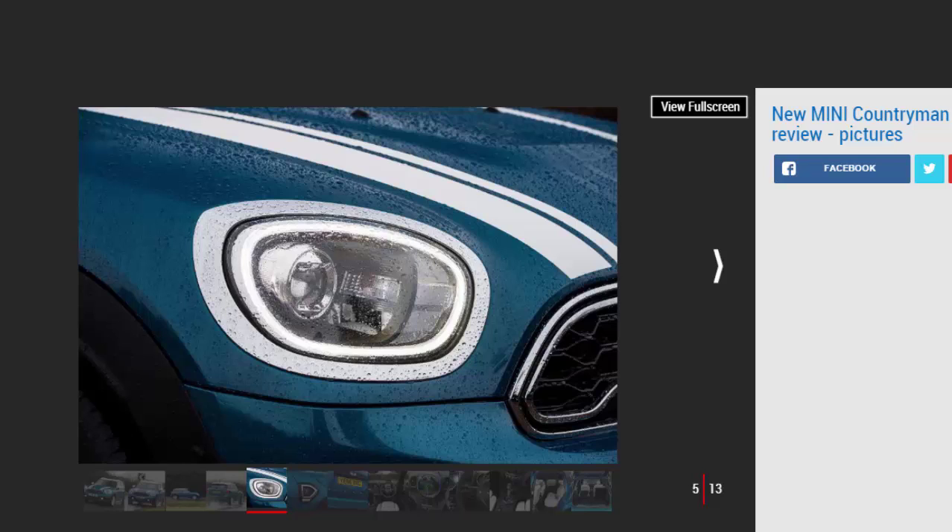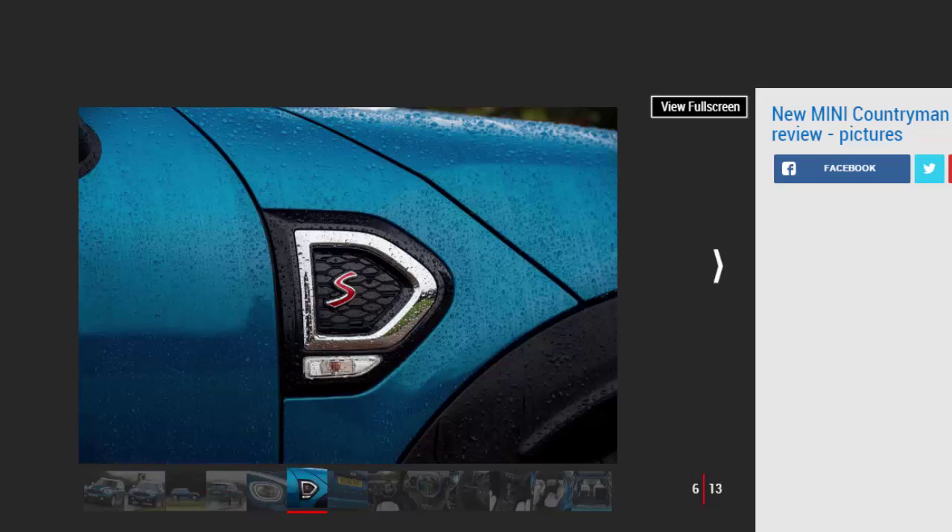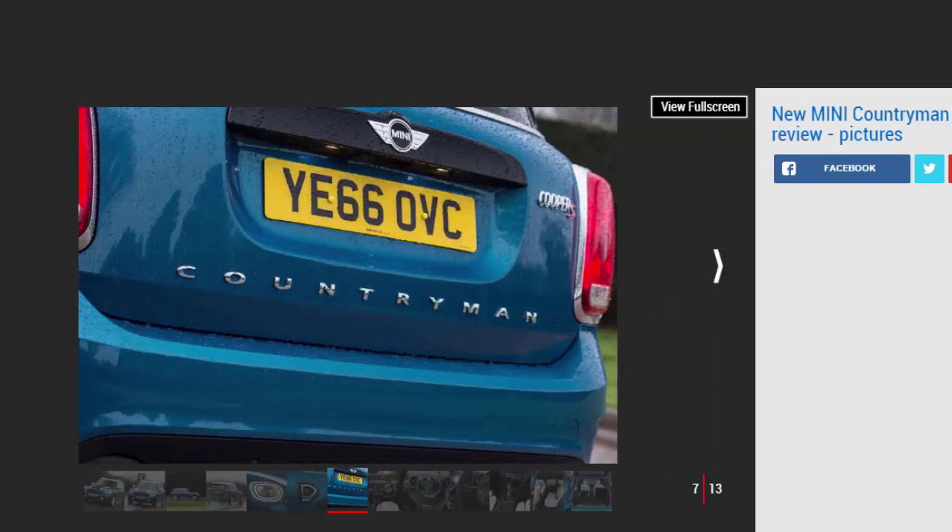There's a comprehensive range: the entry-level petrol Cooper uses a 1.5-litre three-cylinder turbo petrol, and the Cooper D uses a 2.0-litre four-cylinder diesel. There's also a warm Cooper S using a 2.0-litre four-cylinder turbo petrol engine, while a more powerful John Cooper Works version arrives later in 2017, along with a frugal plug-in hybrid. In typical Mini fashion, the brand expects buyers to delve into a vast array of customization options, though standard equipment is now better — every Countryman gets sat-nav, Bluetooth, aircon and autonomous city braking as standard.